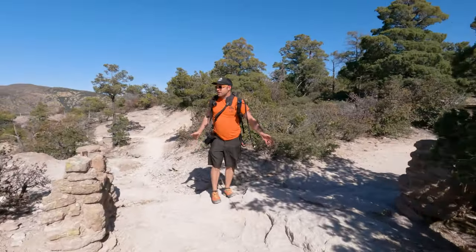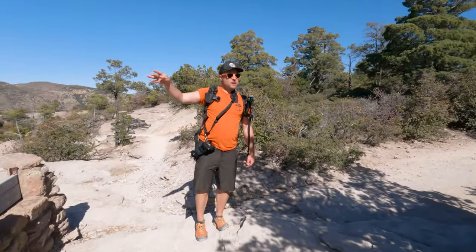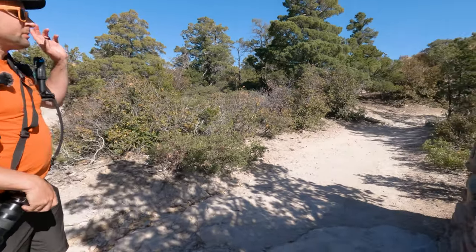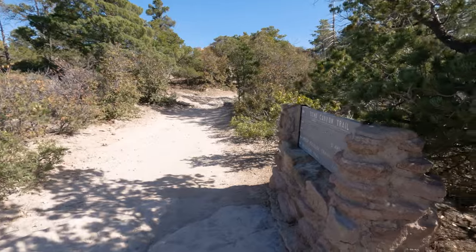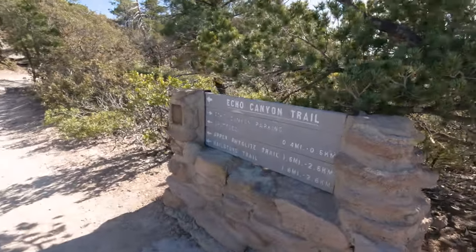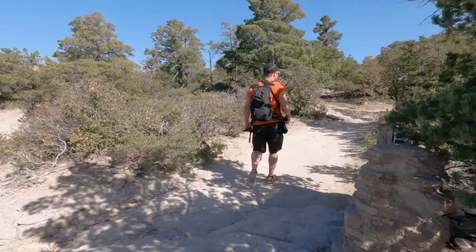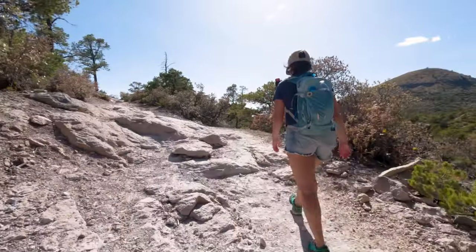We're going to come to this junction here — you can still almost see the parking lot. Since we're going to the Echo Canyon Grotto, we're going to make a right. This is where you'll start to climb ever so slightly. If you're not big on elevation gain, don't worry — this trail only has about 78 feet of it.